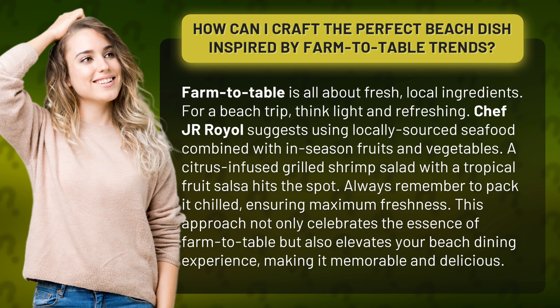Chef J.R. Royal suggests using locally sourced seafood combined with in-season fruits and vegetables. A citrus-infused grilled shrimp salad with a tropical fruit salsa hits the spot. Always remember to pack it chilled, ensuring maximum freshness.